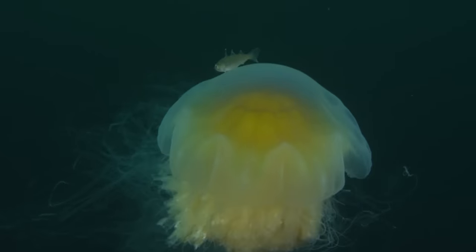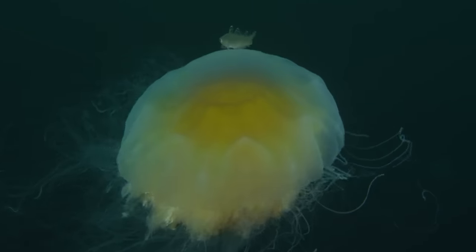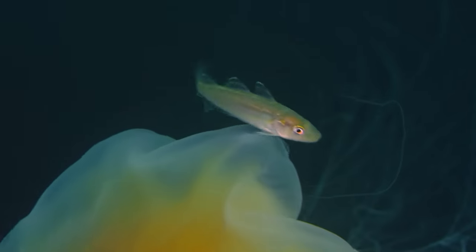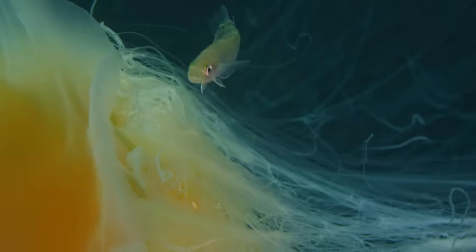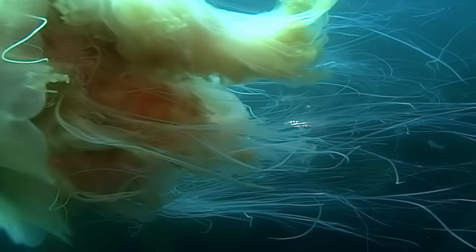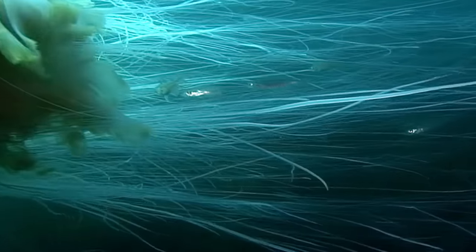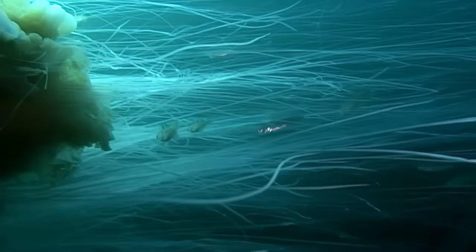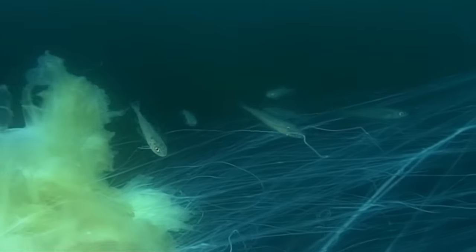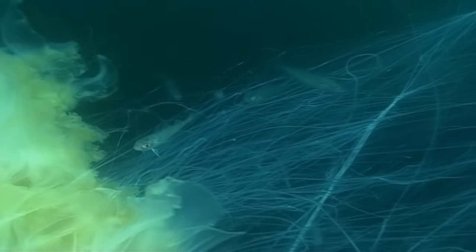For the sea nettles too, the Skagerrak's rich supply of minute organisms makes it a paradise. Young whiting take advantage of this — if they sense danger, they take shelter among the 30-metre long stinging tentacles of the lion's mane jellyfish. A protective film makes them immune to the jellyfish's poison. They will even eat the jellyfish's eggs that they steal from its genitals.